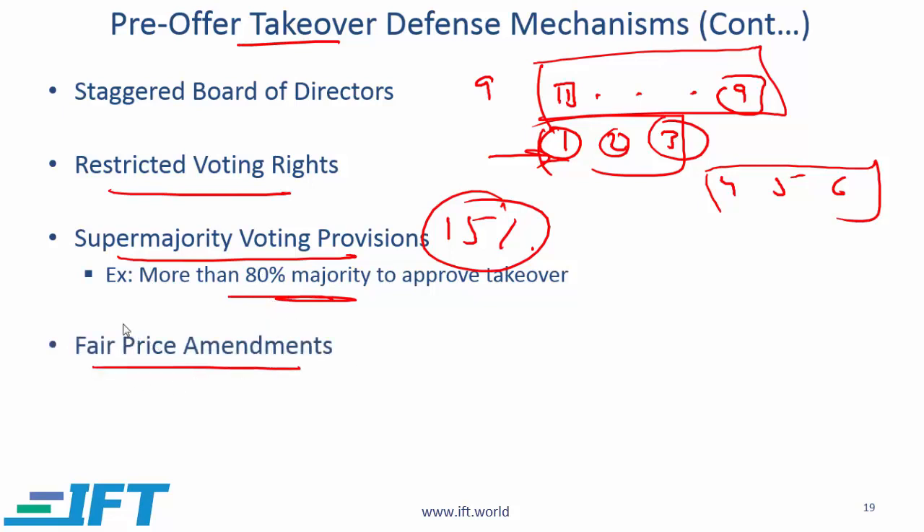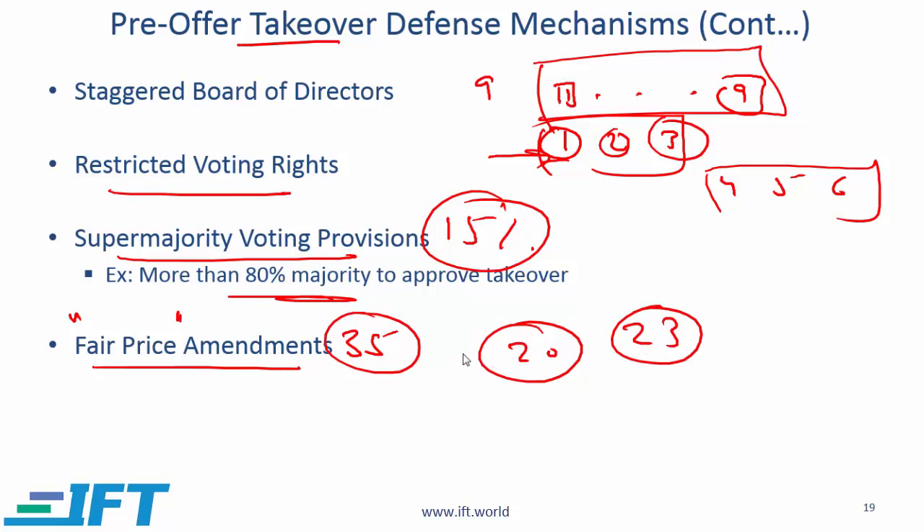Fair price amendments: some corporate governance charters say that for a takeover to be successfully executed, the price must be fair. The fair price might be defined as the highest the stock price has been over the last three years. For example, if a company is currently priced at $20 and the highest price over the last three years has been $35, and the bid comes in at $23, management will say the current offer of $23 is not fair. This is subjective, but the fair price amendment can serve as a defense mechanism.